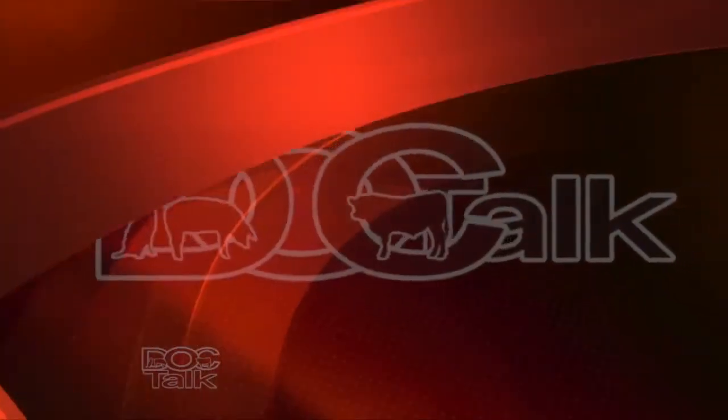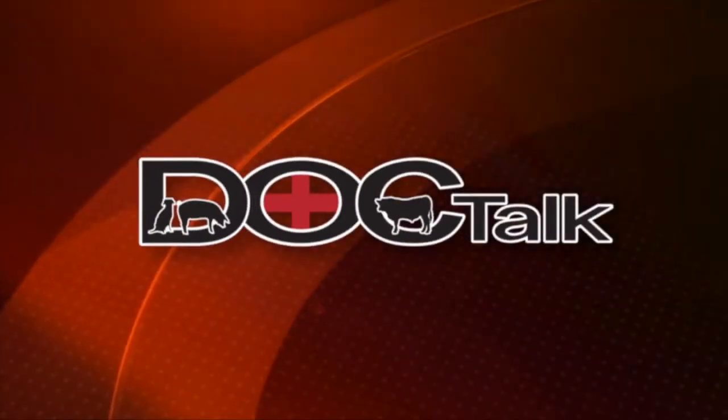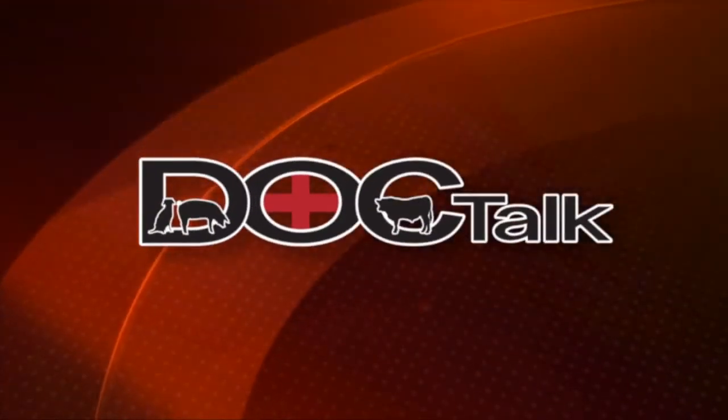Hi there folks and welcome to DocTalk. I'm Dr. Dan Thompson here from the College of Veterinary Medicine at Kansas State University. We have a great show today. Dr. Bob Larson is going to be joining me. We're going to talk about taking care of that neonatal calf when it's born — calving season is right around the corner, so I hope you stay tuned.